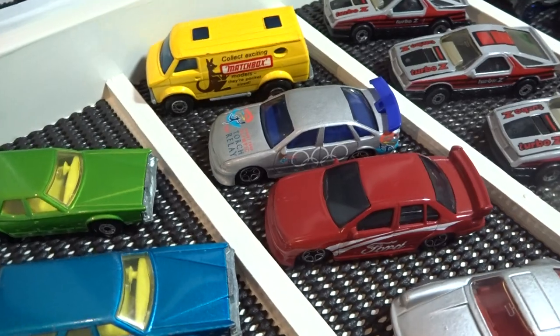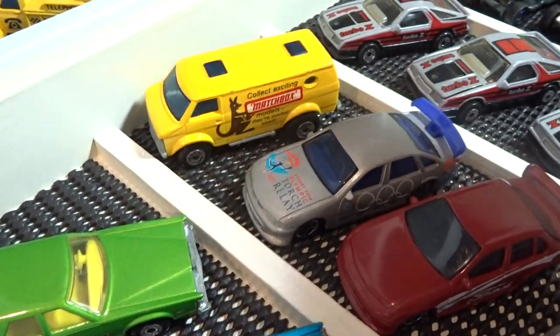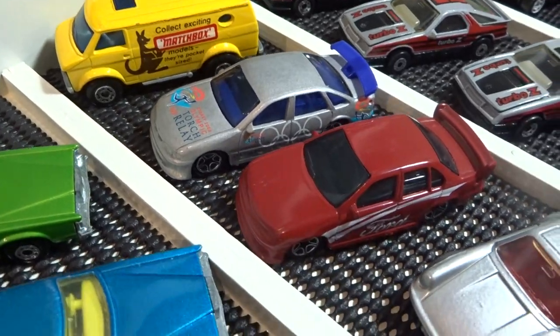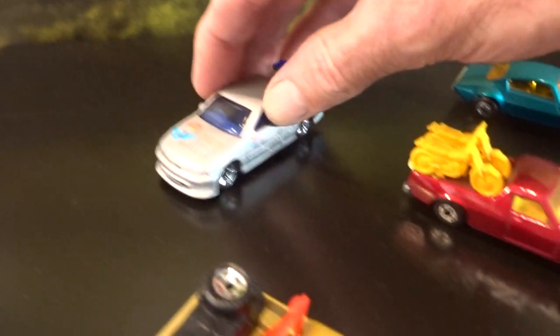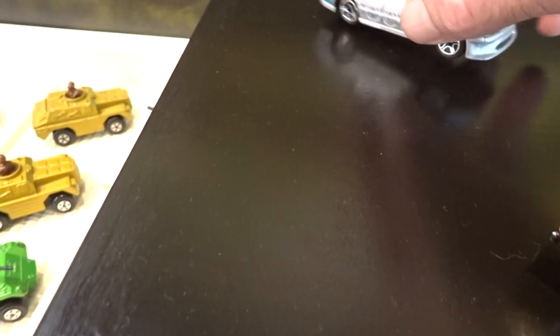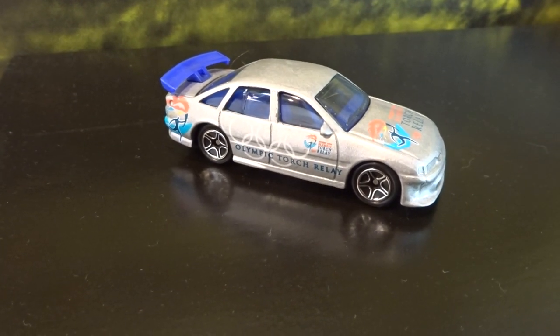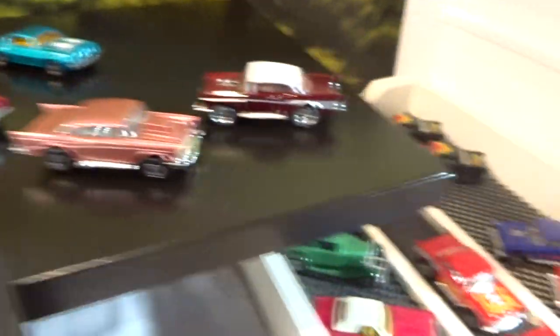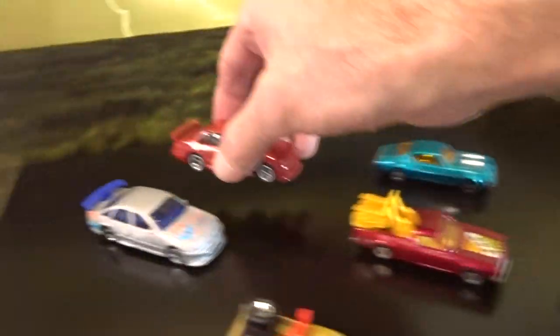Some Australian-centric cars — well, obviously the Chevy van, but it's got a kangaroo on it. Sydney Olympics 2000 edition. Holden Commodore. And its little buddy, the Ford Falcon.